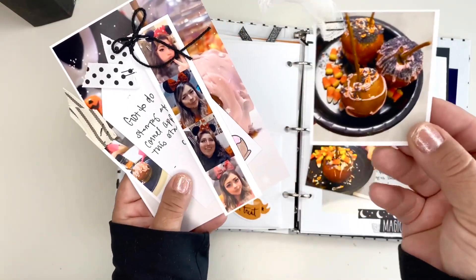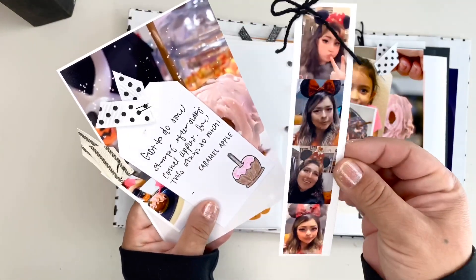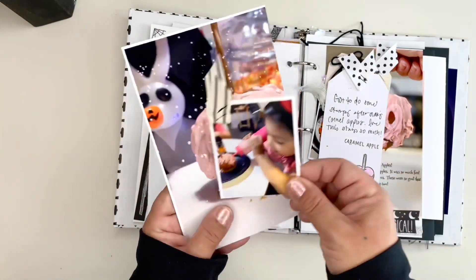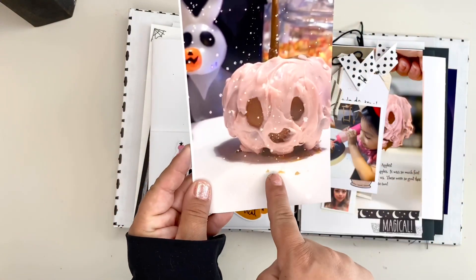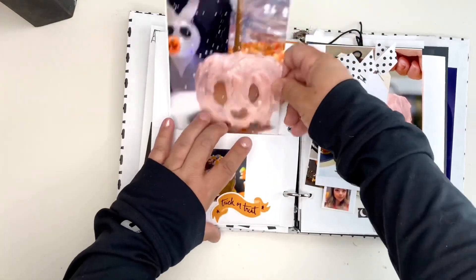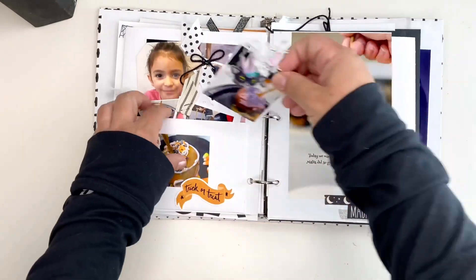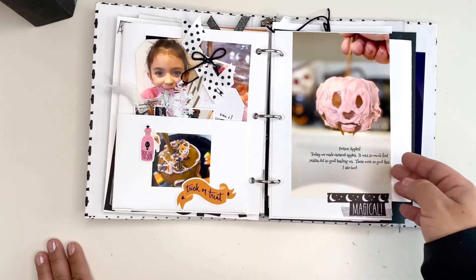These were our caramel apples. We're wearing Disney ears because I thought I would bring a little bit of Disney to us since Disneyland is closed — that's where we would normally eat these poison apples, and that's exactly what I was trying to make. These will just get housed in this little pocket here. Here is my poison apple and I just did a little bit of journaling on the photo.